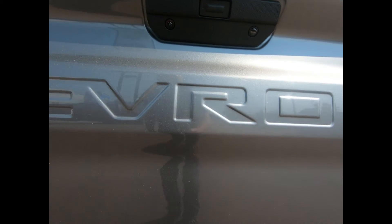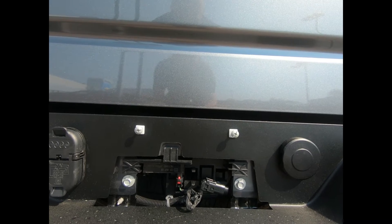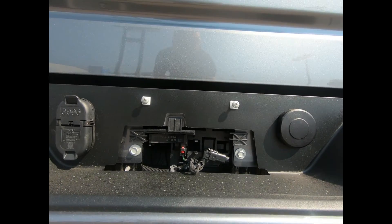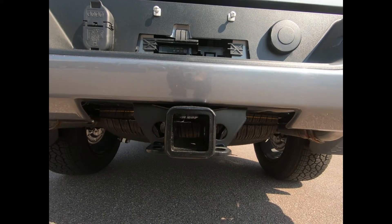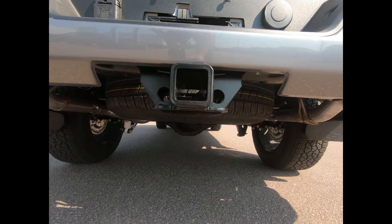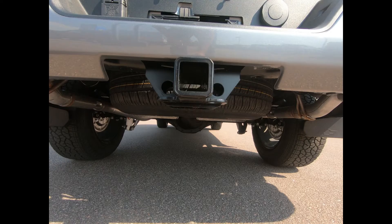This 1500 is equipped with the trailering package with integrated trailer brake controller, which includes a trailer hitch, 7 and 4 pin connectors, auto-locking rear differential, as well as hitch guidance. You have the Stabilitrack stability control system with proactive roll avoidance and traction control, which includes electronic trailer sway control and hill start assist.